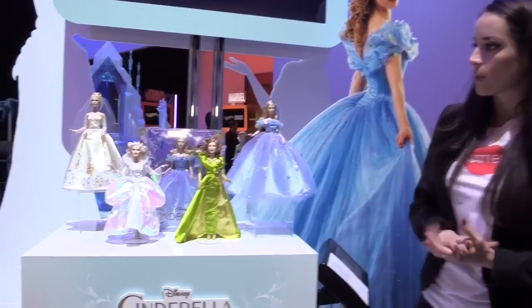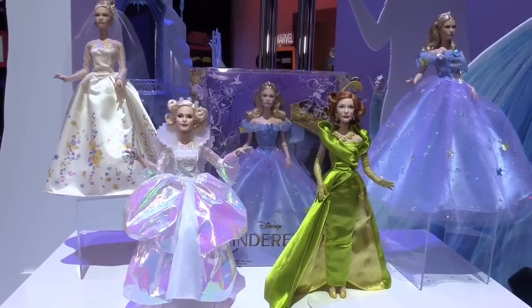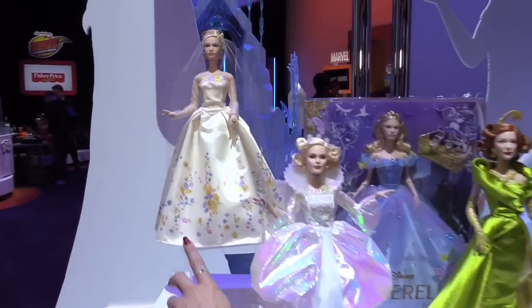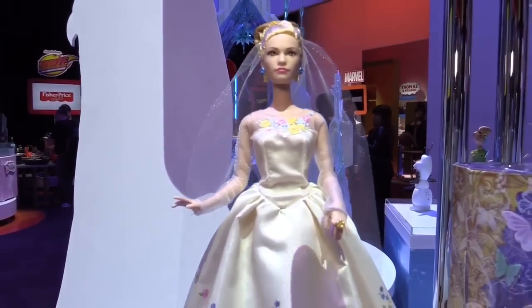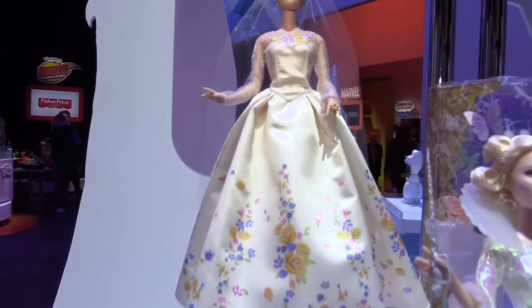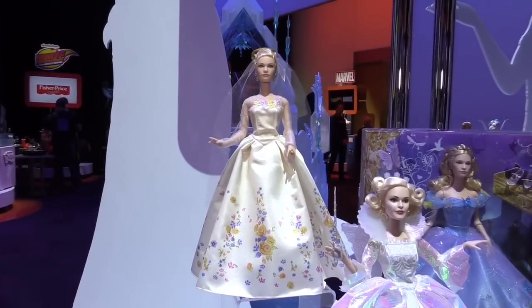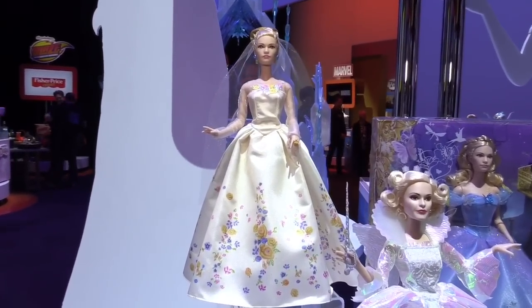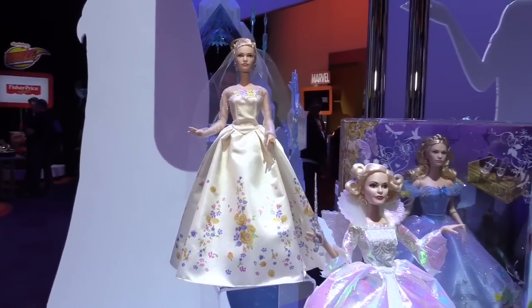We have four new fashion dolls to really bring those characters to life. Over here we've got Wedding Day Cinderella, sculpted in the likeness of actress Lily James. This dress just celebrates the glorious occasion in this white satin gown with romantic floral patterns — she's sure to be loved by girls, moms, collectors, and fans of the movie.